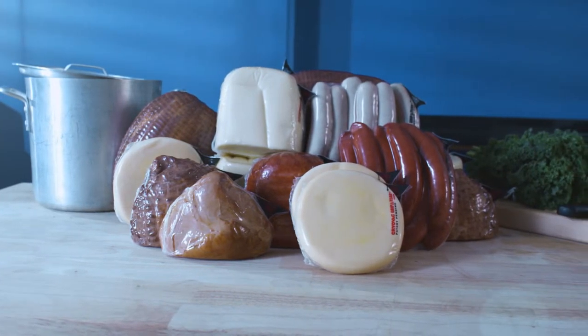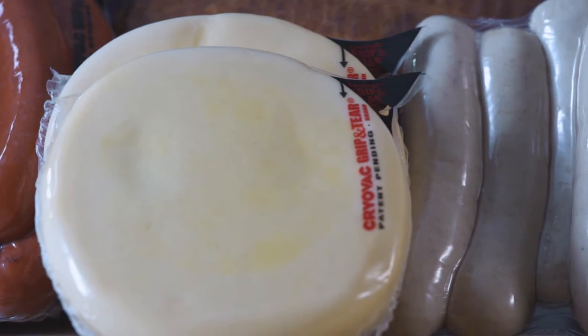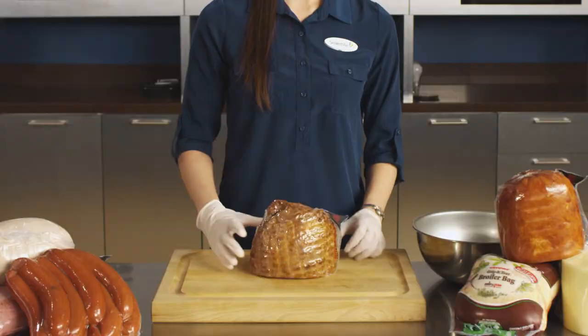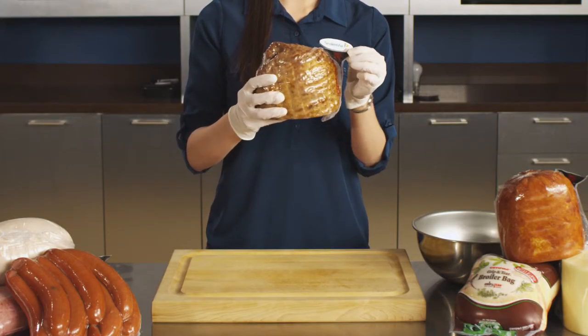New to the Grip and Tear lineup is our small tab, easy-open design and cook-in material, ideal for consumer-sized portions such as cheese, salami, sausage, and other meats. Small tab maximizes material efficiency and offers improved presentation.